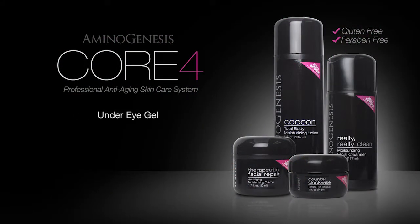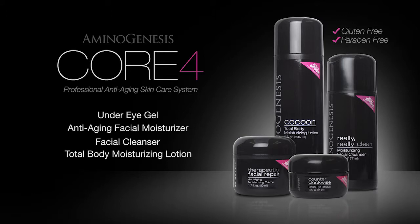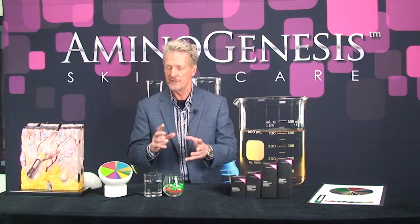Our amazing under-eye gel, Counterclockwise. Our very nourishing Therapeutic Facial Repair. Of course it all starts with an amazing cleanser — Really Really Clean. And lastly, our Cocoon all-over body lotion. This is a strategy you've probably never tried before, but I promise you, if you try nourishing your skin with amino acids it will change the way you take care of your skin forever. Thanks for listening, and if you have any questions be sure to give us a call.